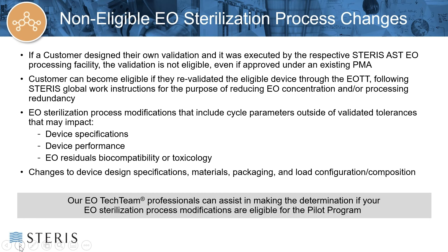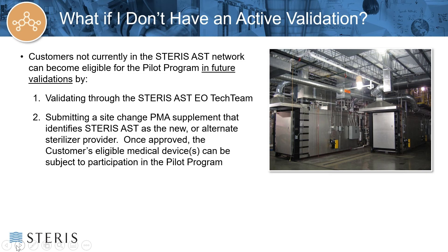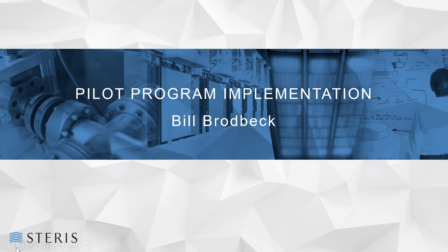If you have any additional questions as you start your validation process, the STERIS Ethylene Oxide Tech Team can help in assisting and determining your eligibility. You may not have a current and active validation with STERIS AST, but there are still ways to become eligible for the EO Master File Pilot Program in the future. These include validating through the STERIS AST EO Tech Team, or submitting a site change PMA supplement that would identify a STERIS AST site as the new or alternate sterilization provider. Once approved, you would be eligible to participate in the pilot program, as long as all the other eligibility requirements are met. Bill Broadbeck will now describe the process of the pilot program implementation.